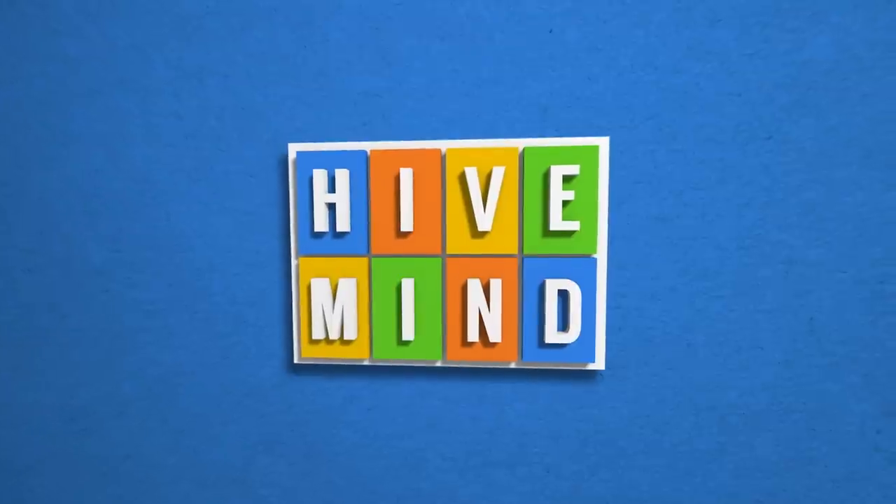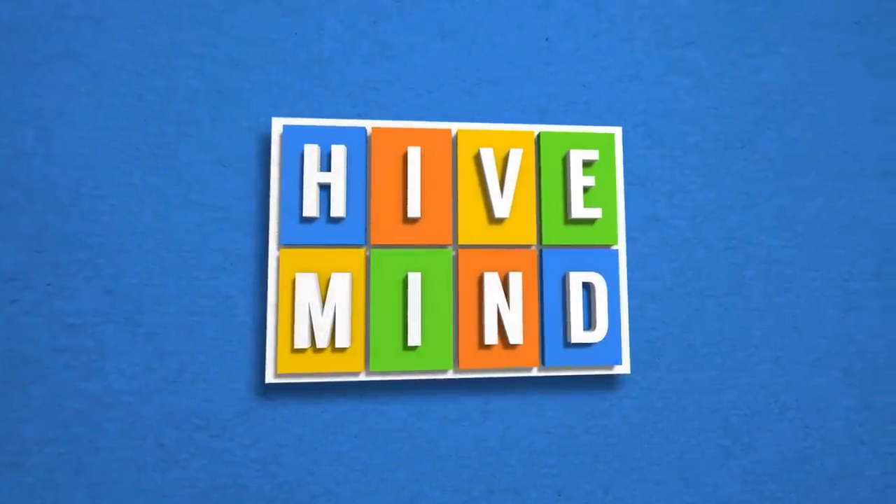Damn. Wow. These look like film photos. What's up? You're watching Hivemind, the most different show on the internet.